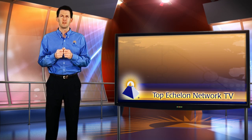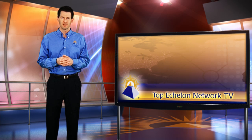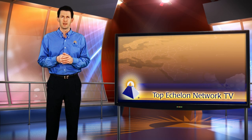Hello and welcome to Top Echelon TV. My name is Matt Deutsch. Last week we announced that the Help Center is now available to Top Echelon customers. This includes preferred members of Top Echelon's split placement network, users of the Big Bill of Recruiting software, and those recruiters who have a hiring hook website.